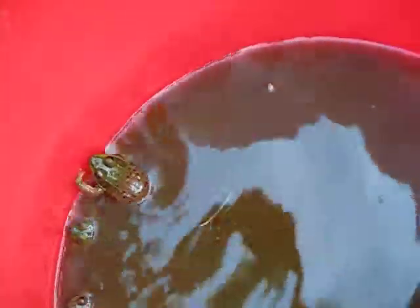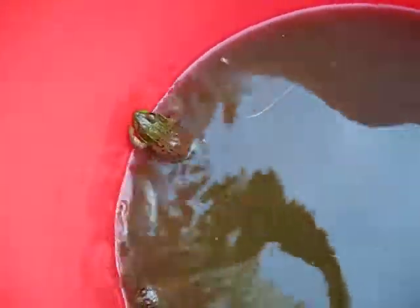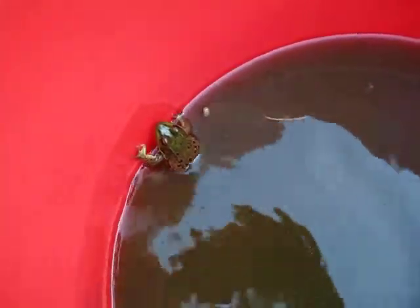That's Giggles. He's so cool. He's so big — look at him. He's a big frog.